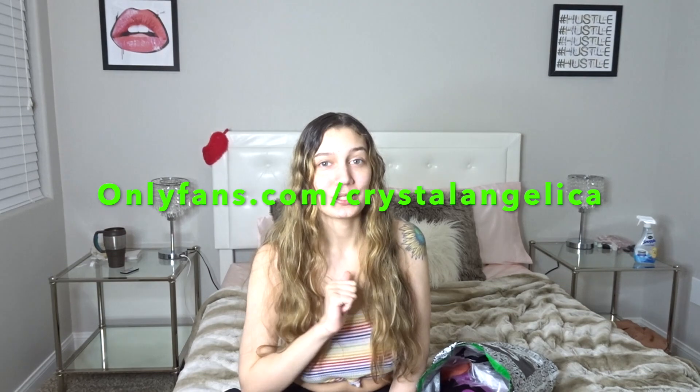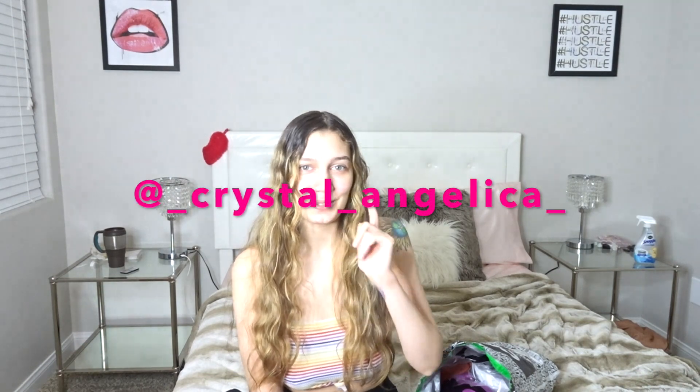I hope you guys enjoyed today's video. Go subscribe to my OnlyFans — onlyfans.com/crystalangelica. I do special requests, messages, pictures, and videos. Also subscribe to my music channel, which I'll link below, and follow me on Instagram at underscore crystal underscore angelica underscore. I'll probably be back in the next two to three weeks for another video. I've got some stuff going on and I'm trying to get my life together — putting out music and doing YouTube. Thank you, I love y'all, bye!